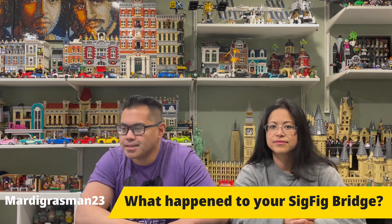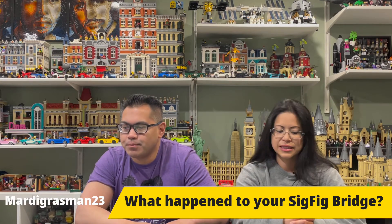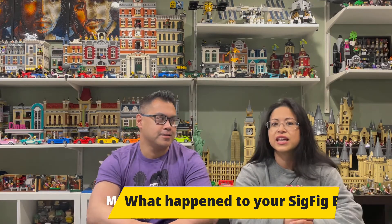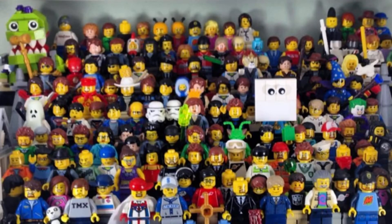Our first question today comes from Mardi Gras Man 23, who asks: is the Sig Fig Bridge still in good shape and is it still full? It was full when Mardi Gras Man asked this question, but it was full and outdated, because everything on the bridge was from 2014 to 2017.